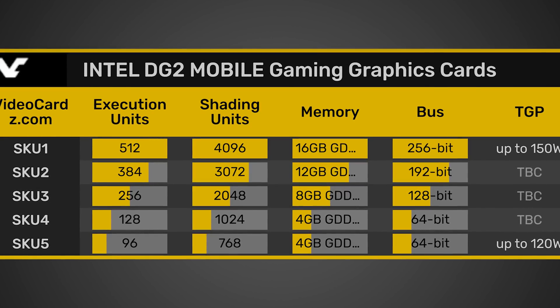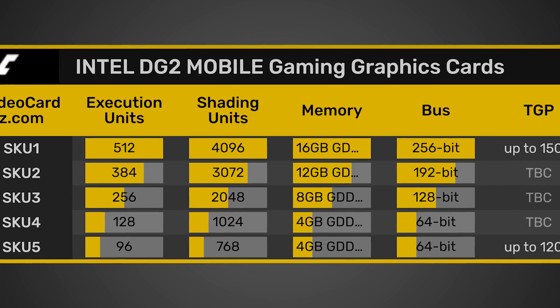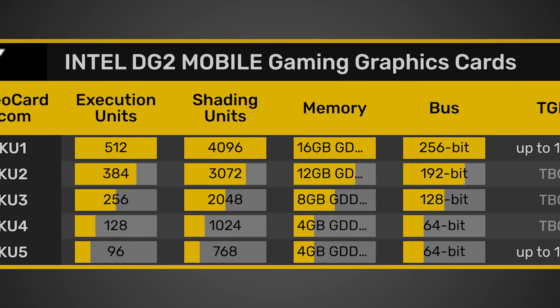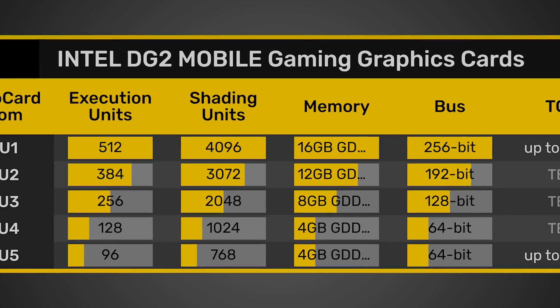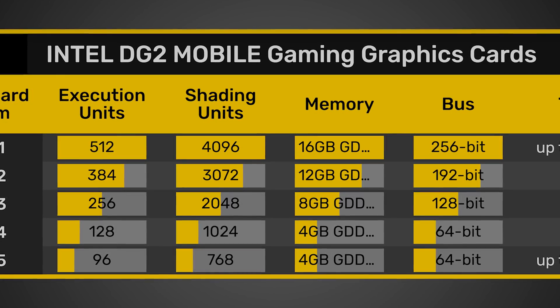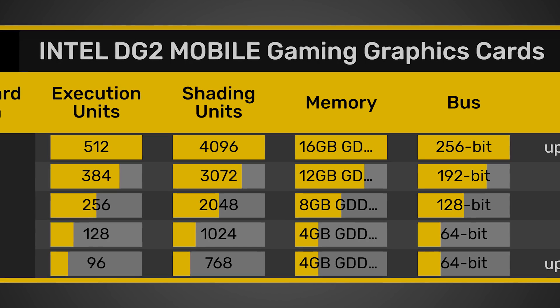Looking at the chart, we can see the first SKU has 512 execution units, 4,096 shading units, and up to 16 gigabytes of memory on a 256-bit bus. Later in the article, they mention this memory could be clocked up to 18 gigabits per second, which on that 256-bit bus could allow up to 576 gigabytes per second of memory bandwidth.